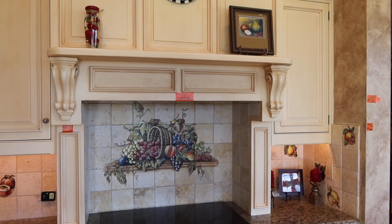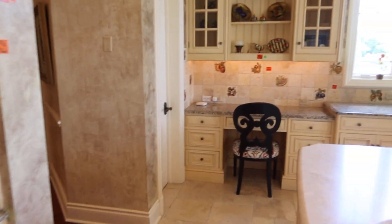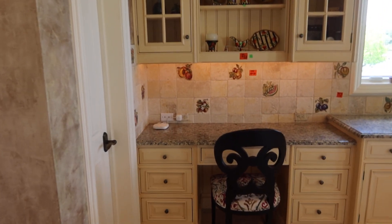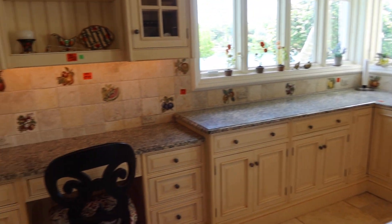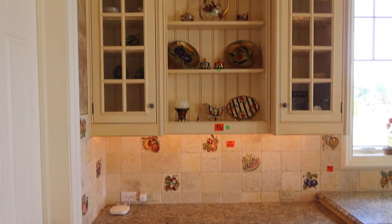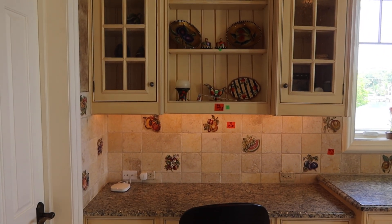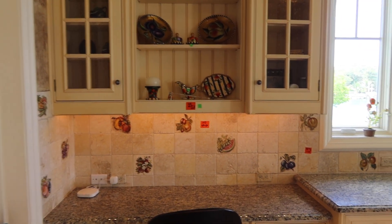We are going to throw in the exhaust hood. And then you have this wall right here — from this wall to there is 159 inches. This cabinet section right here is 66 inches by 48 inches tall.